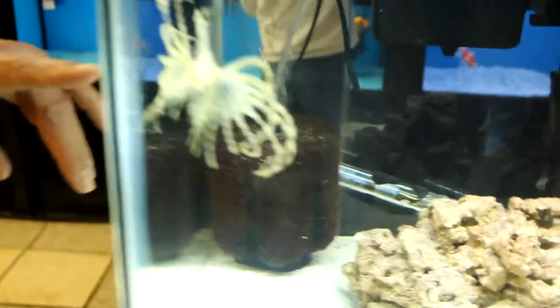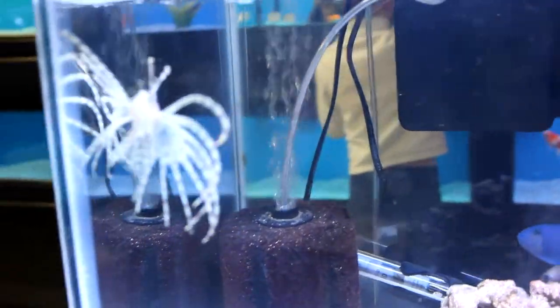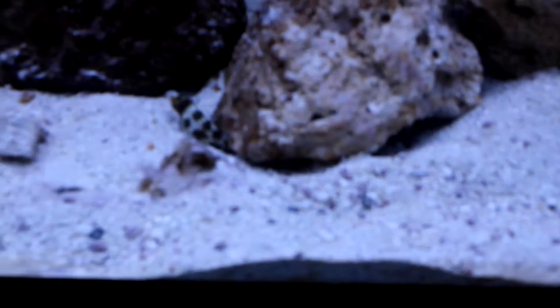We have numerous size saltwater aquariums here ranging from two and a half gallon up to 75 gallon. Here's one of my favorite fish — very hardy — a Volitans Lionfish, and if you look down in the gravel you'll see a snowflake moray eel sticking his head out from underneath a piece of coral.